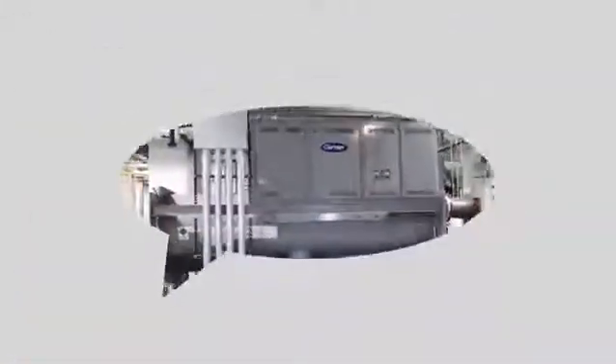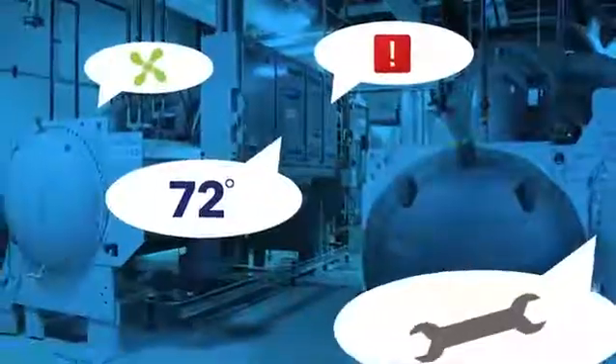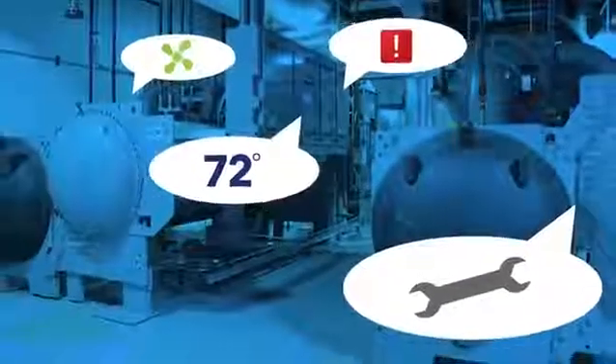Wouldn't it be nice if your chiller could talk? It could warn you if something isn't right. Well, the fact is, chillers do talk. You just need someone who speaks the language. With SmartService, that someone is Carrier.